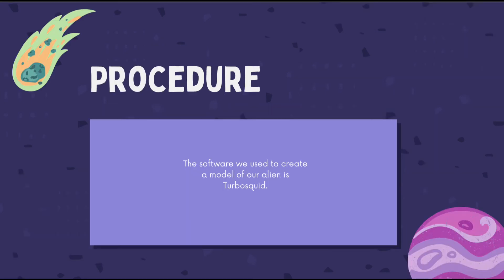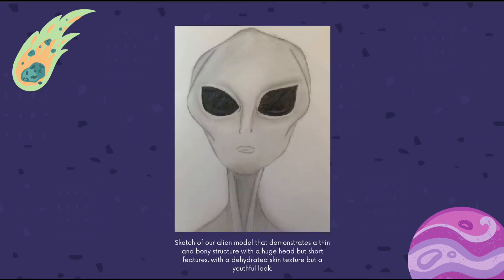Finally, we hypothesized that an alien's head would be big due to their brain volume increasing as a result of the buildup of fluid. The software we used to create our alien model is called TurboSquid. The first step was to sketch our alien model using the facts we gathered, demonstrating a thin and bony structure with a huge head due to digestive system damage from deep space radiation and fluid buildup in the brain.